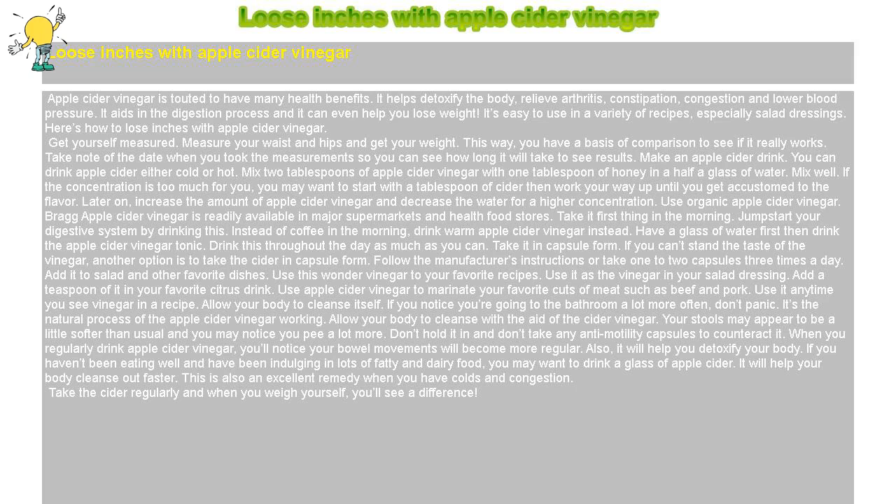Lose inches with apple cider vinegar. Apple cider vinegar is touted to have many health benefits. It helps detoxify the body, relieve arthritis, constipation, congestion, and lower blood pressure. It aids in the digestion process and it can even help you lose weight. It's easy to use in a variety of recipes, especially salad dressings. Here's how to lose inches with apple cider vinegar.